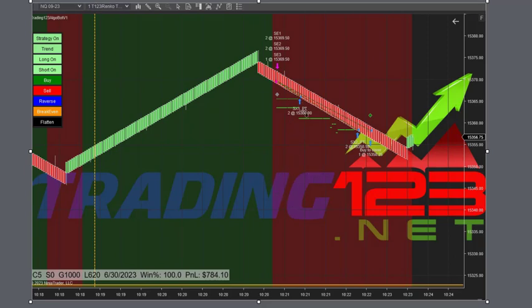The strategy gets short on the trend change, trading five contracts. Our first two profit targets come off, then we get stopped out and bank $784 on the trade. It's a Friday, so we take it and bank it — one trade, $784, and maybe we're done or maybe there'll be another one.